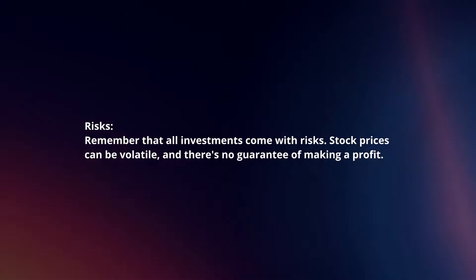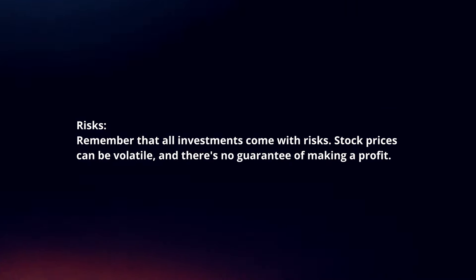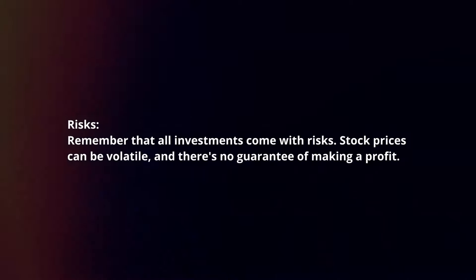Risks. Remember that all investments come with risks. Stock prices can be volatile, and there's no guarantee of making a profit.